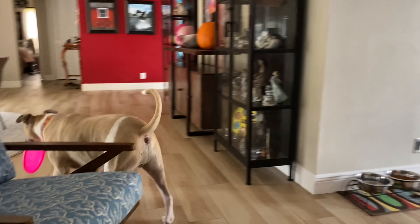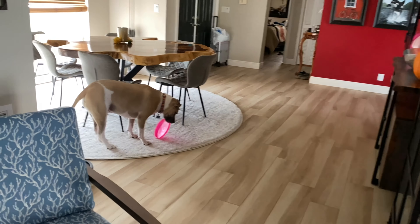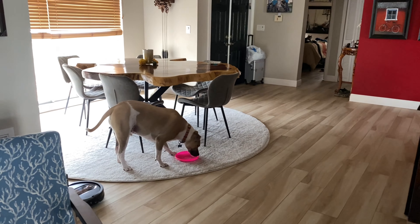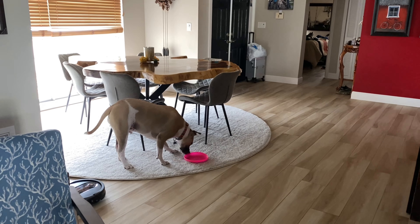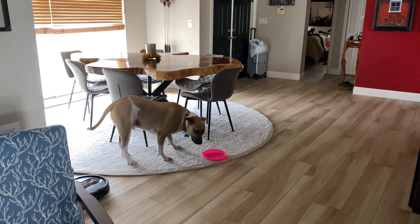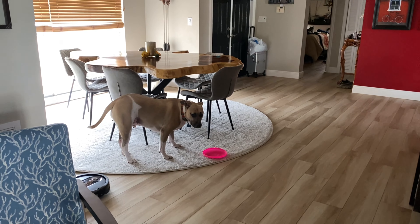Hi! Today Mako and I are getting ready to go to the beach. We're going to share our favorite three beaches in sunny South Florida with you so that you may enjoy with your dog as well. Get your frisbee, Mako. Let's get ready to go. Don't forget your sunglasses. Here we go.